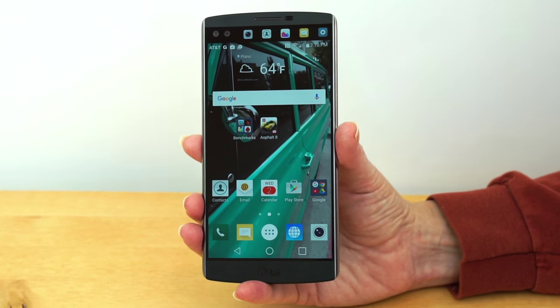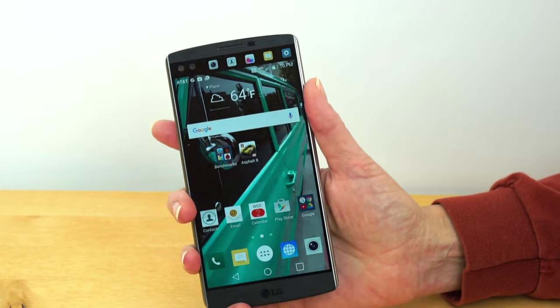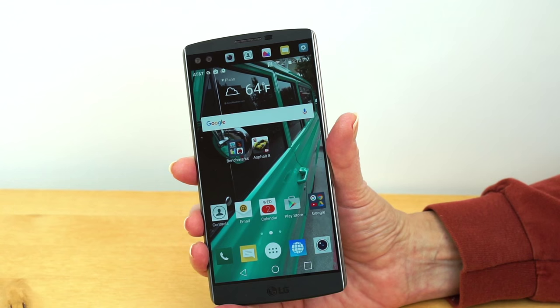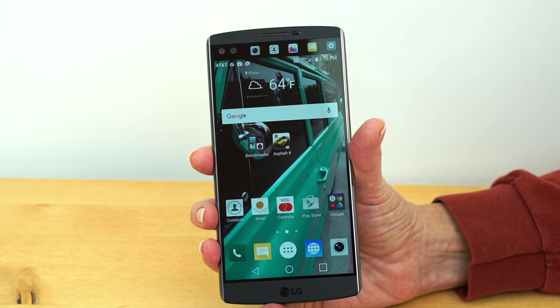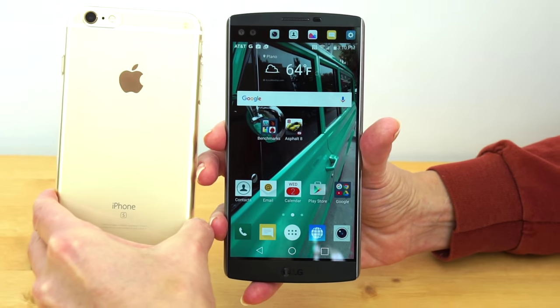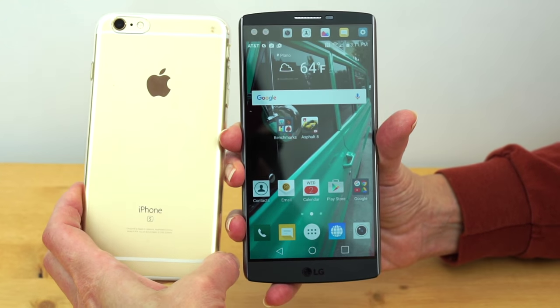Here it is — the LG V10. It is indeed a big handful of a phone, the same size as the iPhone 6S Plus, right up there with the Nexus 6, which was one heck of a big phone. For that, you do get a 5.7-inch display. Here it is next to the iPhone — they're both pretty huge phones.